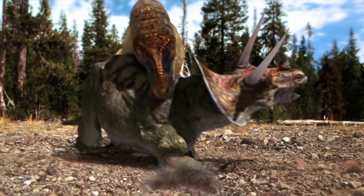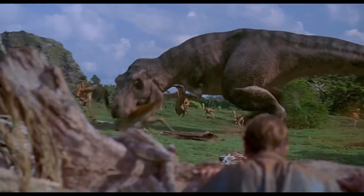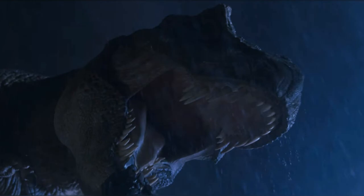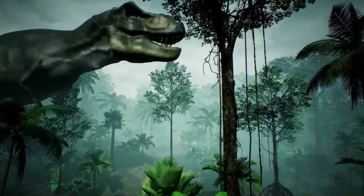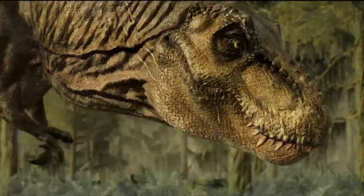Tyrannosaurus Rex, King of the Dinosaur Age. Let's be real — who doesn't love a good old T-Rex? Everyone's been obsessed with it for over a century now. But the truth is, our image of this dinosaur might be a tad outdated. Because we're about to reveal the real T-Rex, and trust me, it's not what you've been picturing.